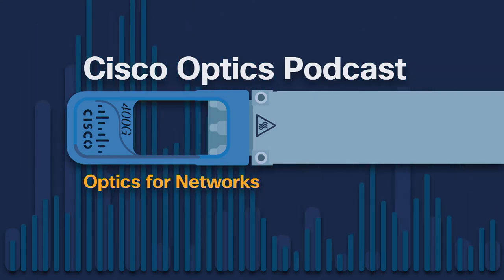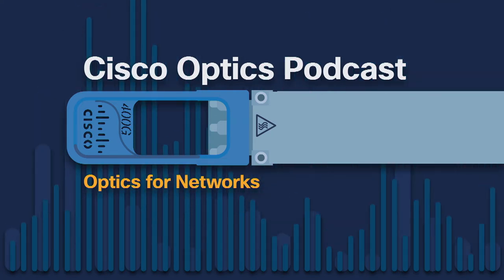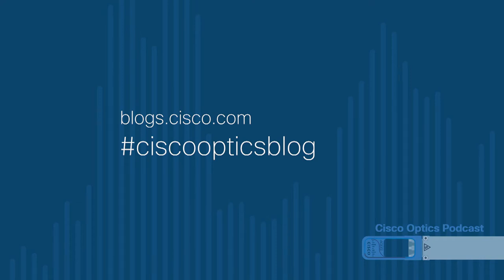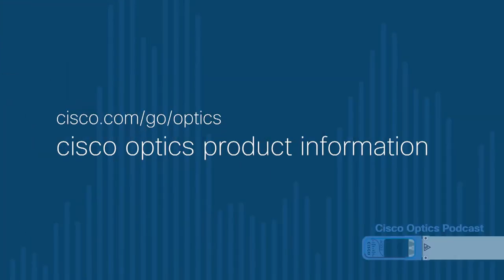If you haven't already, please subscribe to this podcast on Apple Podcasts. We're part of the Cisco Podcast Network. Check out our blog at blogs.cisco.com and search on hashtag CiscoOpticsBlog — all one word, no hyphen and no spaces. You'll find podcast notes and links there too. For our YouTube playlist, go to youtube.com and search on Cisco Optics. And for product information, go to cisco.com slash go slash optics.